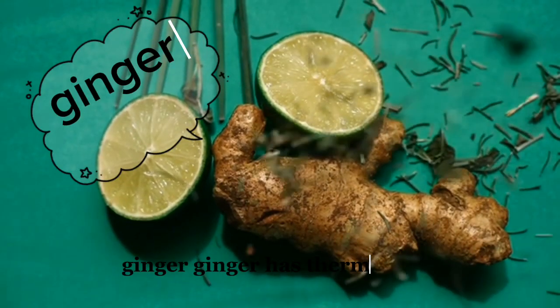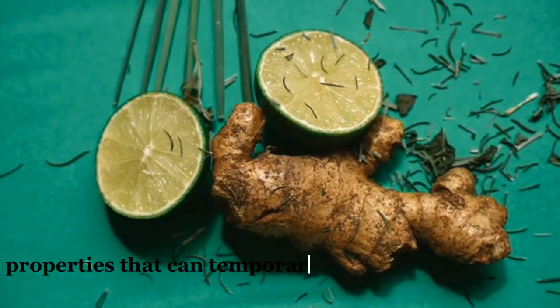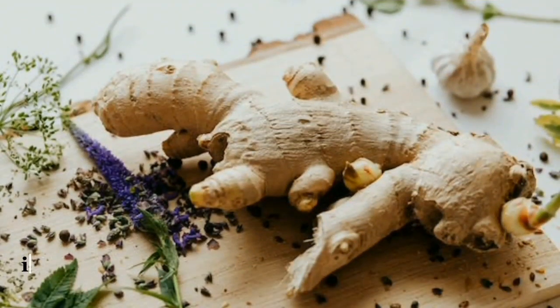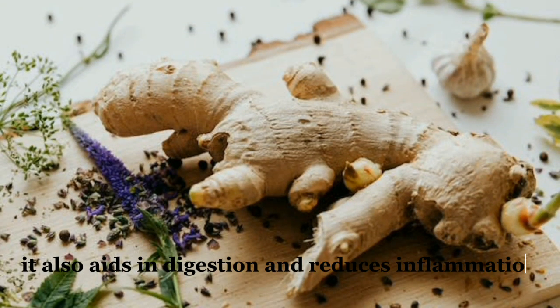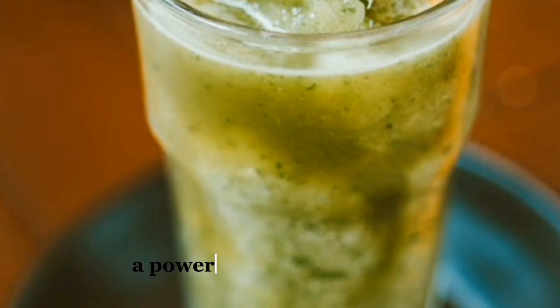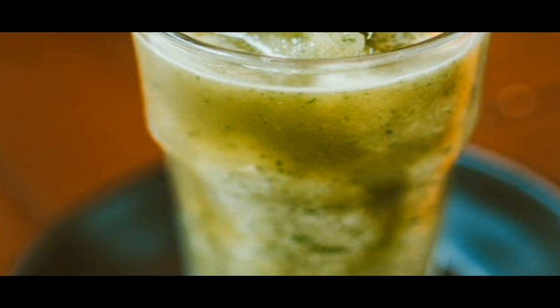Ginger has thermogenic properties that can temporarily increase metabolism, helping you burn more calories. It also aids in digestion and reduces inflammation. There you have it folks — a powerful fat-burning drink!